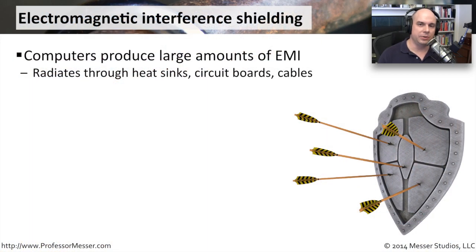One of the challenges when you get a lot of computers together is they put out a lot of electromagnetic interference. If you've ever had a radio or a telephone near a computer, you may notice that there is some interference coming from the computer. It comes from the heat sinks and the circuit boards and the cables and the interfaces that are directly on the computer.